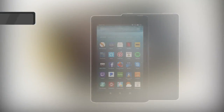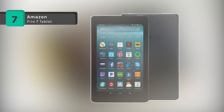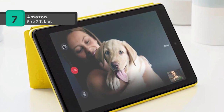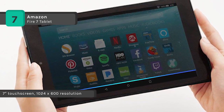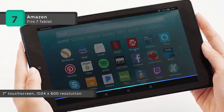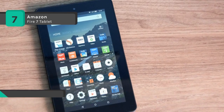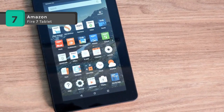The Amazon Fire 7 tablet features a beautiful 7-inch IPS display with higher contrast and sharper text, a 1.3 GHz quad-core processor, and up to 8 hours of battery life. 8 or 16 GB of internal storage and a microSD slot for up to 256 GB of expandable storage to keep your photos, movies, and compatible apps and games with you.